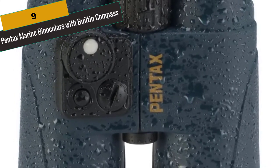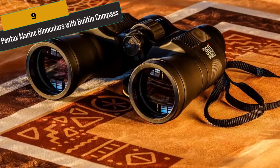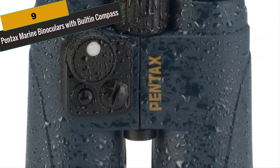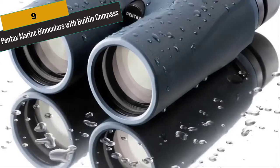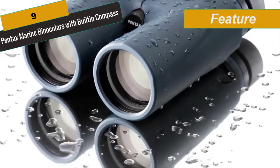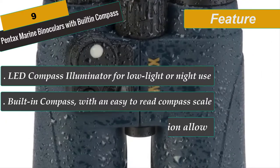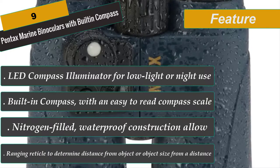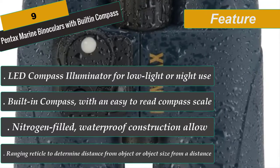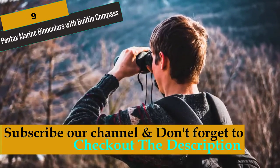At Number 9 is Pentax Marine Binoculars with Built-in Compass. The Pentax Marine 7x50 Binocular is ideal for boaters, sailors, and fishing enthusiasts. It features a built-in compass with an easy-to-read scale enhanced by an LED compass illuminator for low light or night use, plus a ranging reticle to determine distance or object size. Nitrogen-filled and waterproof for extreme weather, phase-coated and super-reflective Bak-4 roof prisms provide high-resolution, high-contrast images, while a rubber-covered exterior ensures a sure grip.